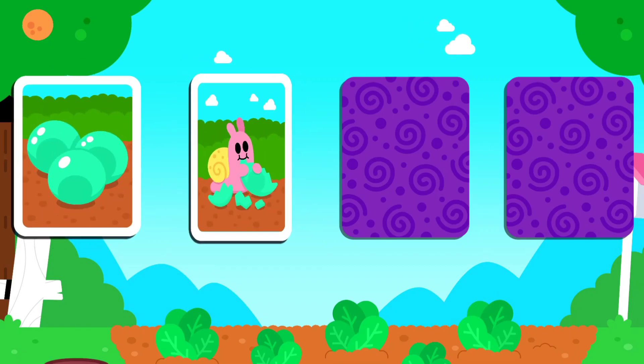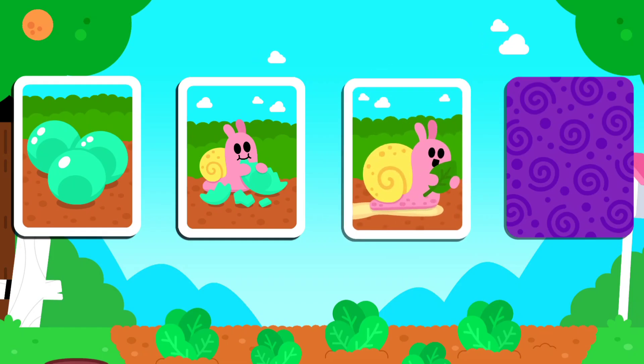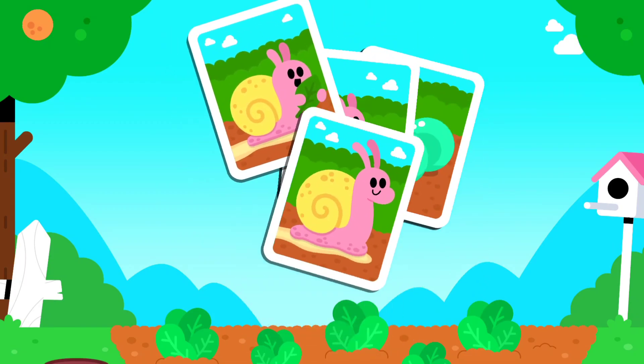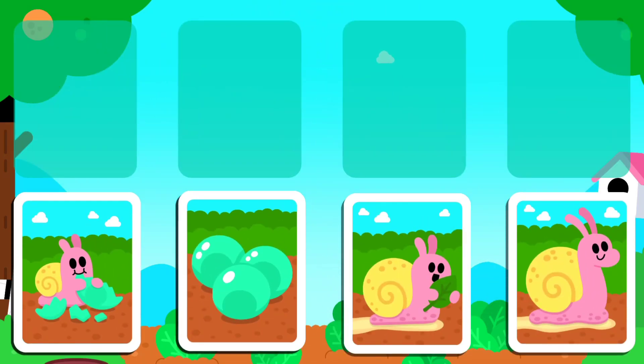Snail eggs. Snails eat their eggs. Baby snail. Adult snail. Put the cards in order to make a story.